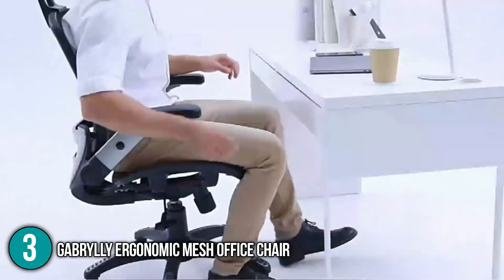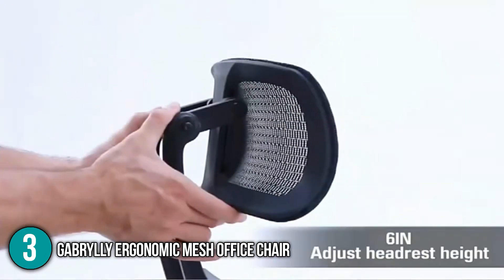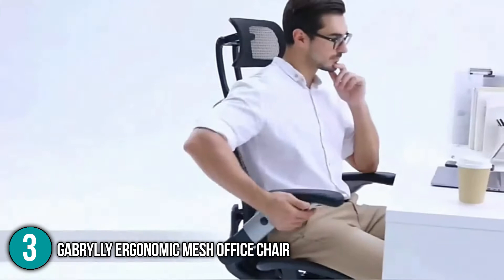The Gabrylly Ergonomic Mesh Office Chair is comfortable, and due to its meshed back and seat, it stays cool even after hours of sitting at work. This chair boasts its adjustable features and premium-quality materials. For these reasons, this ergonomic office chair has earned the number three spot in our top five list.